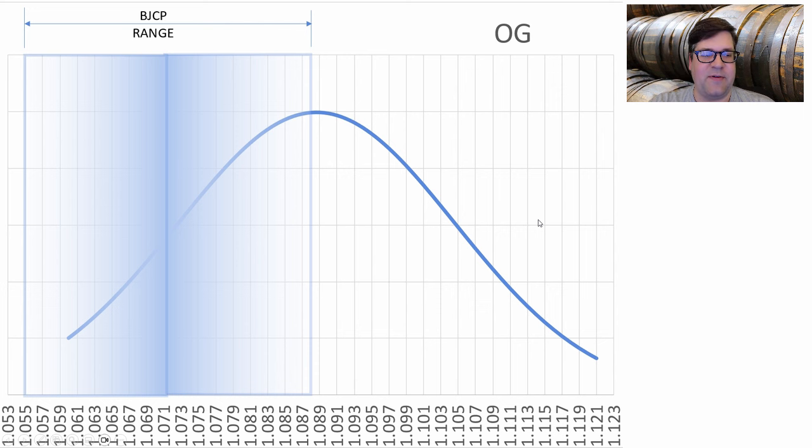Looking at original gravity, the average was 1.089, which is right at — actually above — the top end of the style. I think people are probably entering their barley wines here, all the way up to 1.121, and medaling in old ale. I'm going to be right at the average: 1.089.